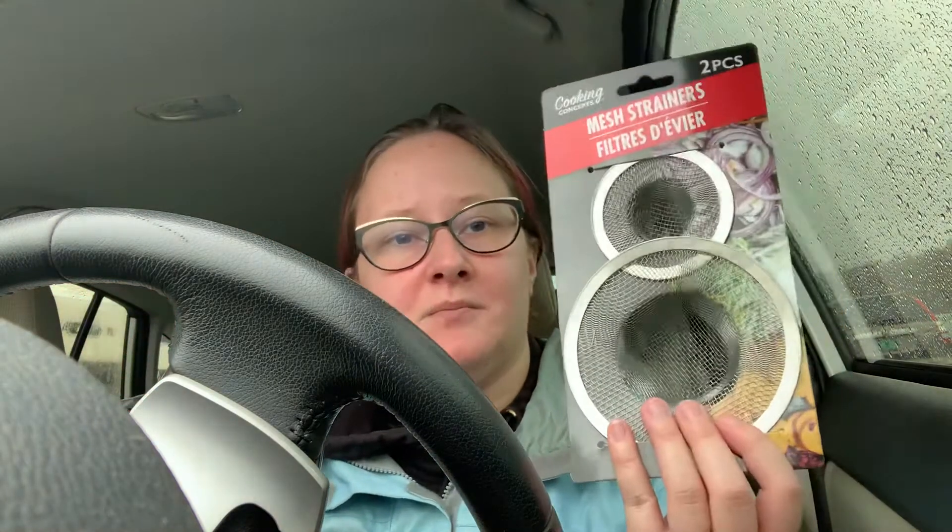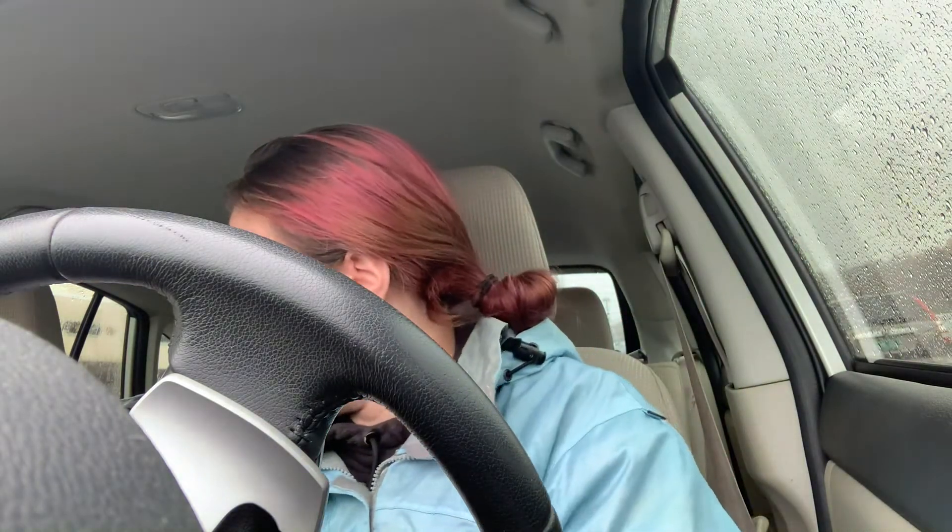I also got these little mesh strainers — we have tiny drains and I wanted to pick one up to see if they actually fit, because I got some on Amazon and they didn't fit.